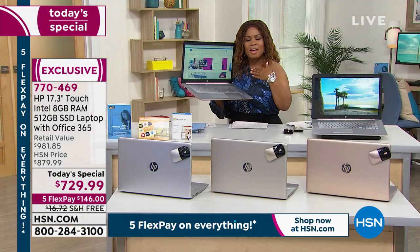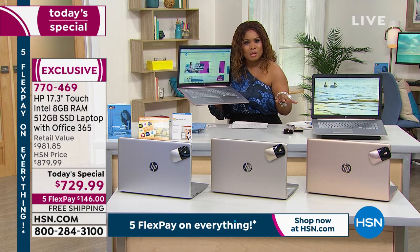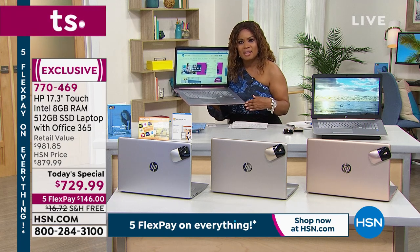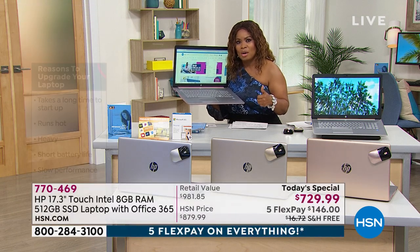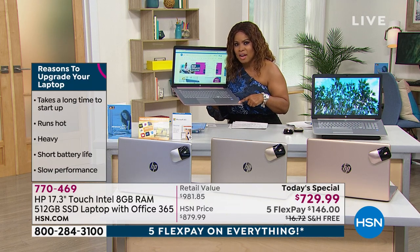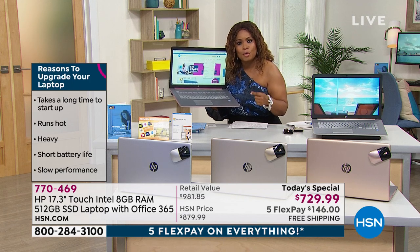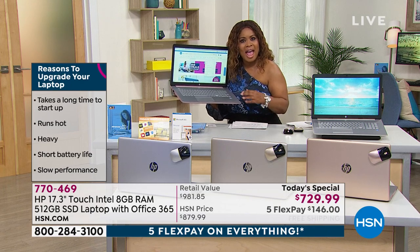No surprise here when you look at feature for feature everything that we're including with this computer. It is no surprise to me that it's taken us a year to get this back in stock. This is a true desktop replacement — if you want power, you want speed, you want a lightweight computer. By the way, this computer weighs just a little over five pounds and it has a nine and a half hour battery life. We even include HP support for a full year — that's free 24 hour, seven day a week access to any questions that you may have.